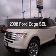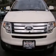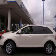Check out this 2008 Ford Edge! Travel the roads in style and comfort in this great vehicle with a reliable six-cylinder engine driven by a six-speed automatic transmission.